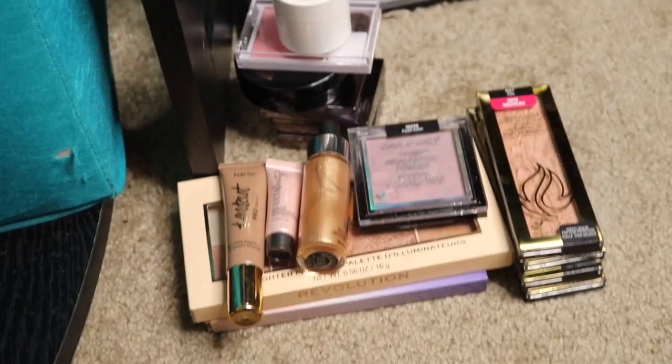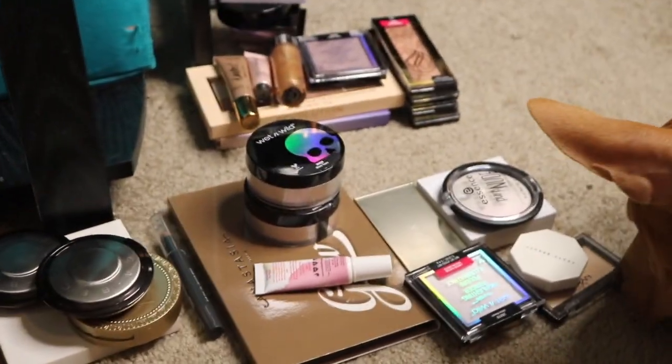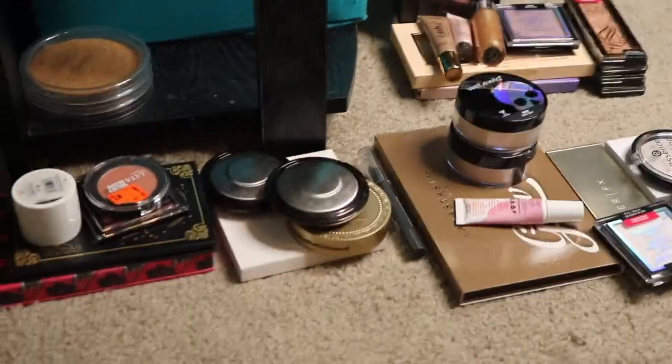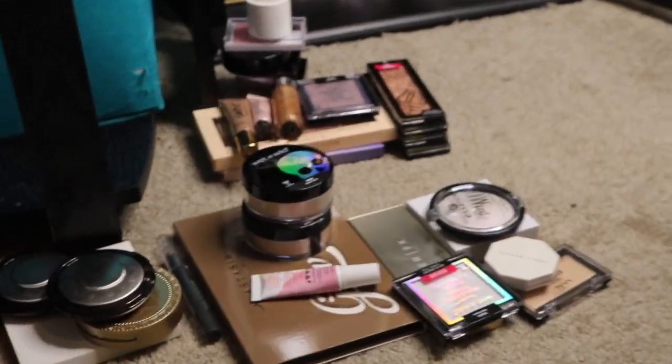All right, so that is it for this video. This is everything in my maybe pile. I'm definitely decluttering three things, and this is everything that I will be keeping. Overall, I'm pretty satisfied. I do have to definitely play with some things some more because I kind of forget — that's something that stinks about having a larger collection. You don't really remember how things perform, so I got to go back and see if I like them or not. So that's it for today's video, guys. I hope you enjoyed it, and I will see you in the next one.